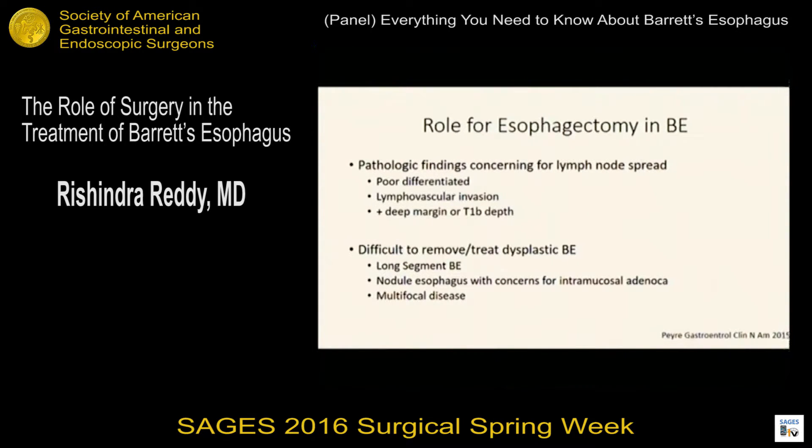Let's shift gears and talk about the role for esophagectomy in Barrett's esophagus. This is evolving over the last 10 years as endoscopic therapy has become better, both in terms of staging as well as resection for cure. I think there's still a role for esophagectomy if you're at a high-volume center where you can do it safely. Key areas include histology that's poorly differentiated or shows lymphovascular invasion, deep margin or T1B depth, difficult-to-remove dysplastic Barrett's — either long-segment or ultra-long segment — multifocal disease, or nodular Barrett's with concerns for intramucosal adenocarcinoma.